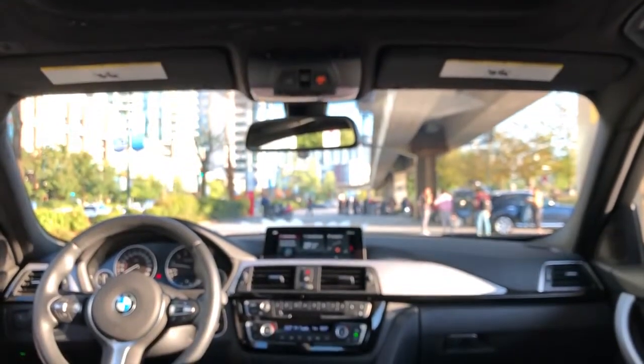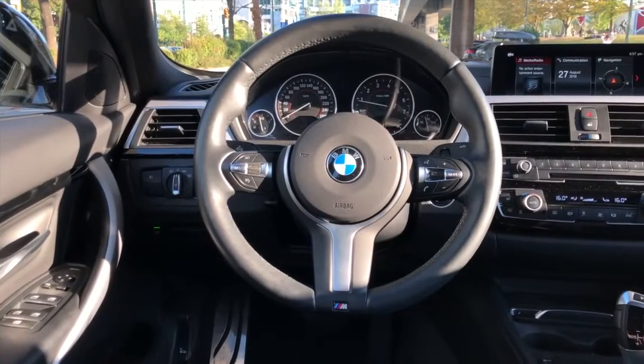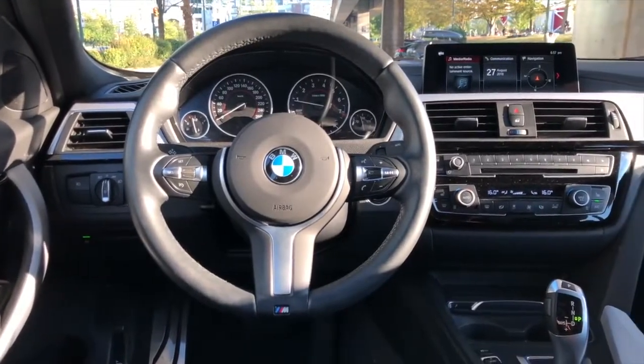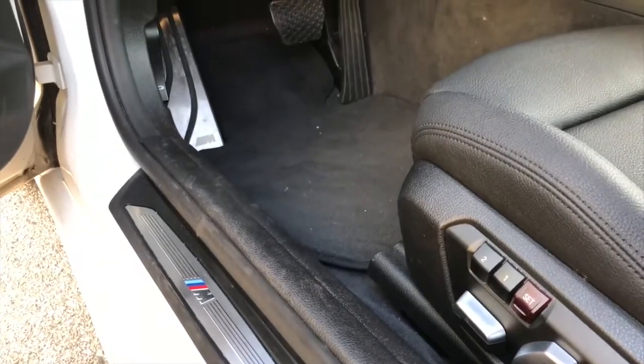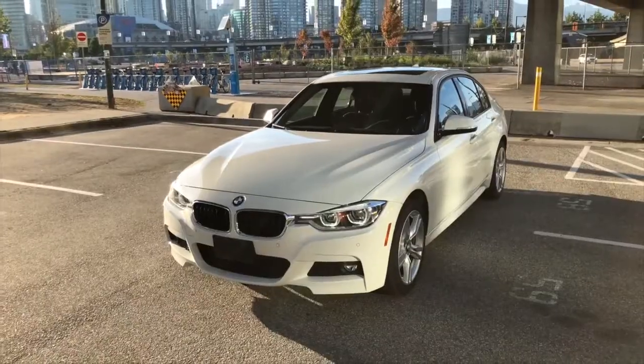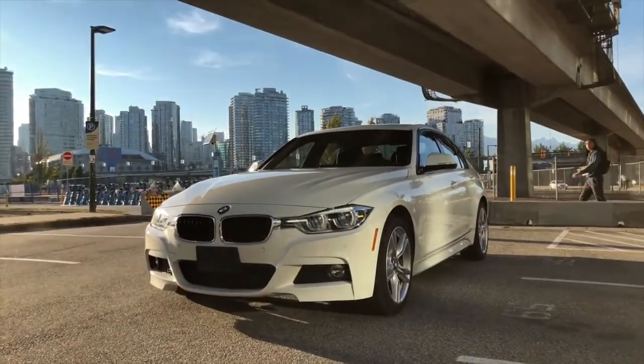This already has the M Edition package — the first one, not the second one, which is another upgrade. So this one is four thousand dollars worth of cosmetic stuff. I've only seen the M badge in four or five places: the steering wheel, the foot rest. Besides the cosmetic M badges, the bumper has been changed, the side skirts as well — front and rear. When you think about it, for four thousand dollars, is it really worth it?